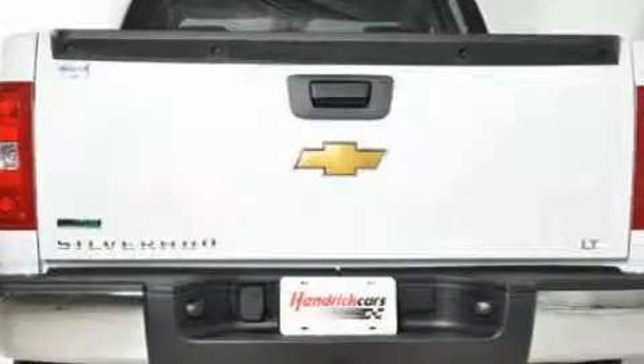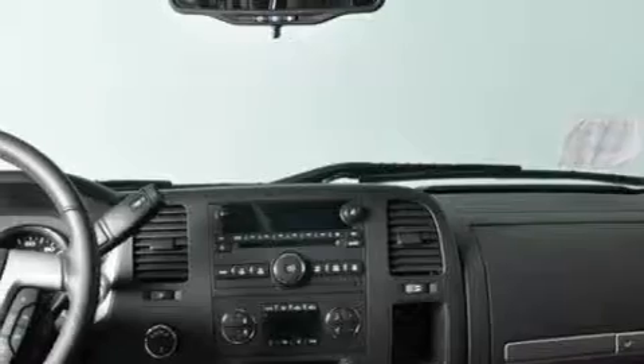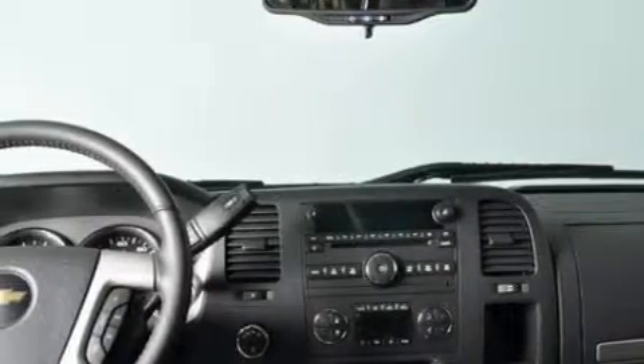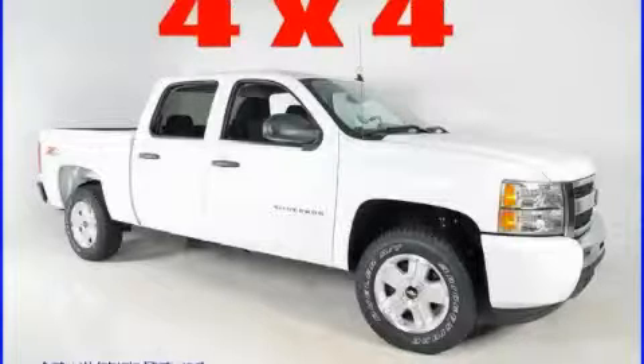The dependable eight-cylinder engine connected to a smooth shifting automatic transmission has the torque and power that you need to get the job done. Stop by today and test drive this truck for yourself.